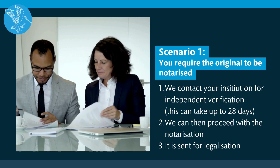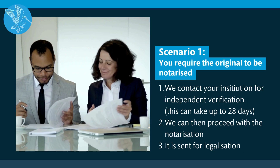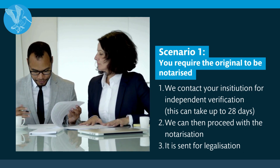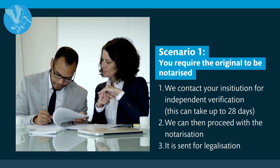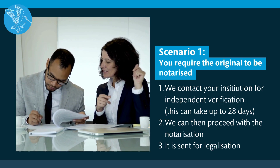There are three scenarios when it comes to notarising your educational documents. Scenario one: you require the original document to be notarised. This is a three-step process. We will contact your institution for independent verification, which can take up to 28 days. We then proceed with the notarisation and then we send the document for legalisation.